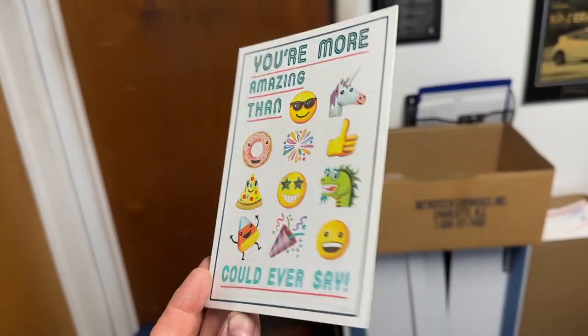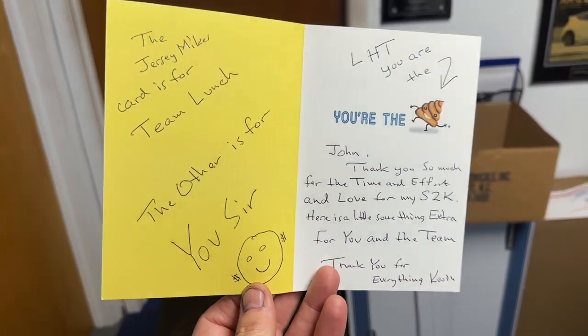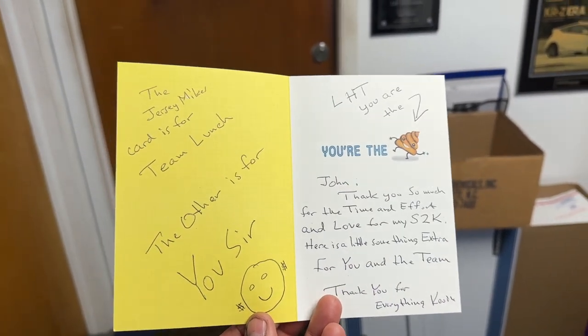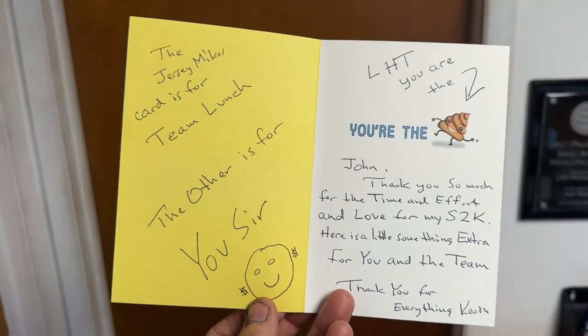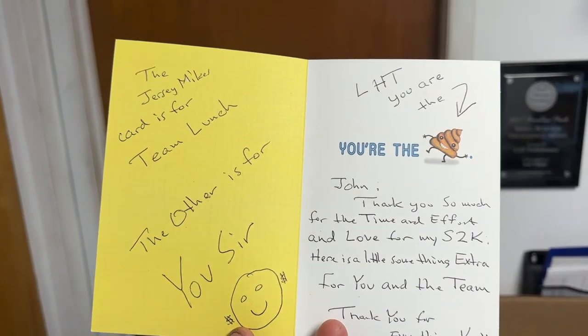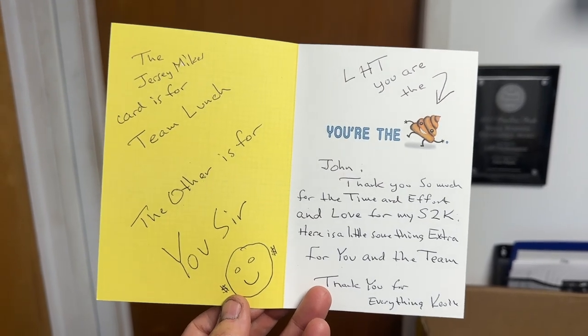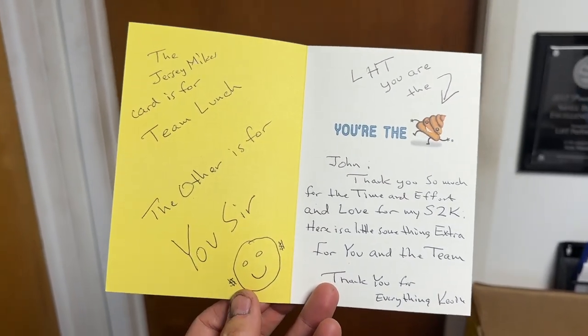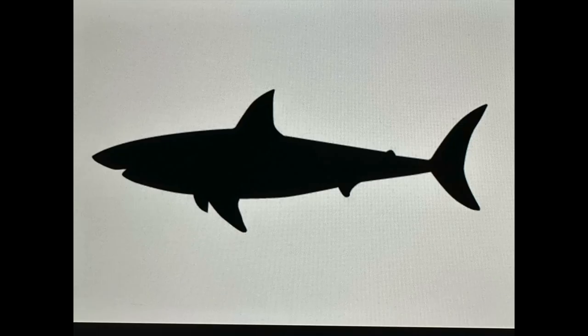When someone sends us a card even a year after we've built a car for them, it's like the biggest pat on the back you can give us. It just reassures us that we're really touching people and making a difference, and people really enjoy what we do. We truly enjoy this stuff — it's not just a gimmick.